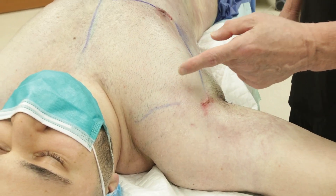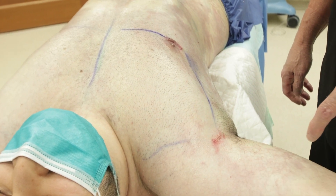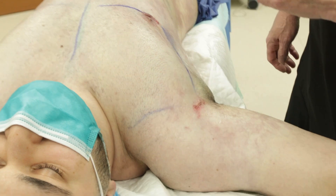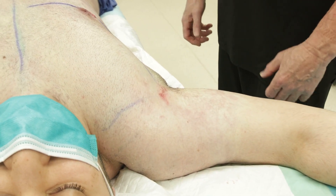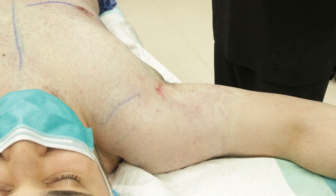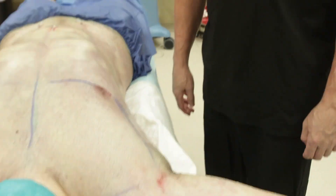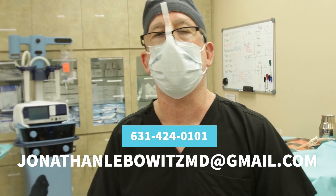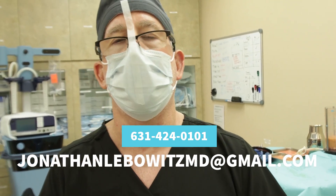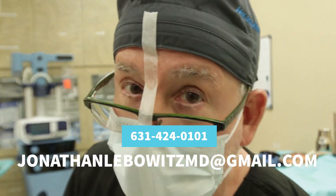We also etched and defined the deltopectoral groove and the pectoral bicep groove to make him look athletic and muscular, with powerful muscles of the male body up and a V to the waist below. So if you have gynecomastia and you want Lebo Gyno and beyond, you call me, Dr. Lebo, at 631-424-0101, or email me at jonathanlebowitzmd@gmail.com. Let's go!